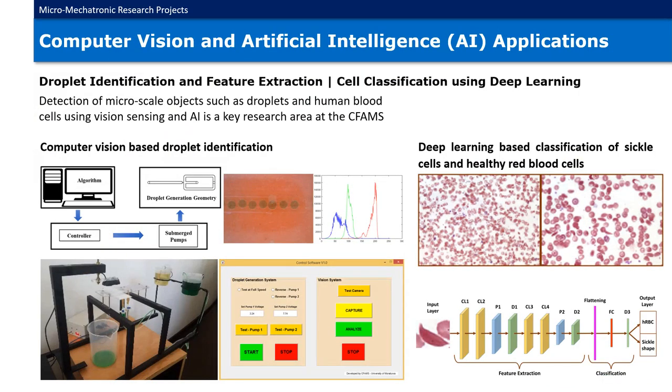Computer vision and artificial intelligence applications. Detection of micro-scale objects is challenging and has been a bottleneck for a considerable time. In this regard, computer vision-based photomicrography techniques are extensively developed towards identification and feature extraction of micro- and nano-scale objects. Therefore, computer vision is a key research area at the Center for Advanced Mechatronic Systems. Computer vision-based droplet identification and manipulation by implementing conventional image processing techniques to microfluidic systems is one such application. Alternatively, the use of artificial intelligence-based techniques such as machine learning and deep learning for biomedical applications — including pathological cell identification, feature extraction, and classification — is also at interest in our research work.